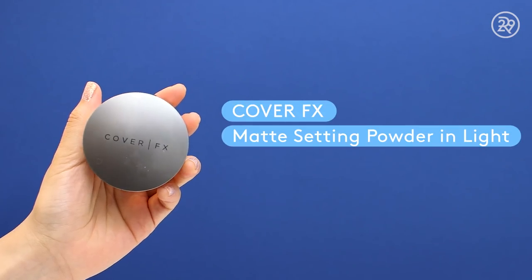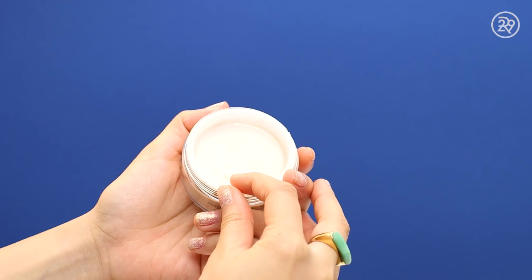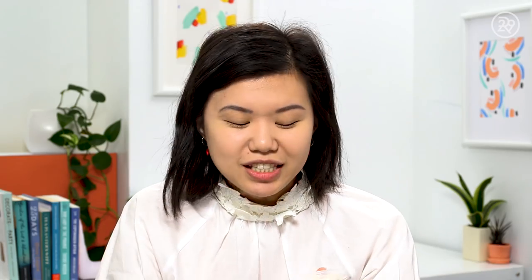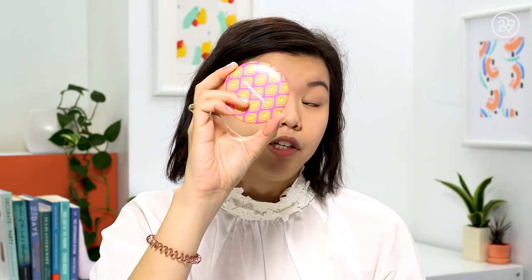I'm going to stop there because I think my base is pretty much set and my skin looks really good. The next step is powder. I'm using the Cover FX Perfect Setting Powder — it has a little component that keeps the product from getting all over the place, which is genius. This one is $35. When it comes to powder, I'm not very picky, so I'll use anything.